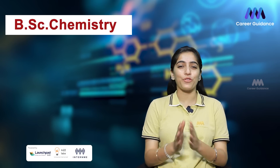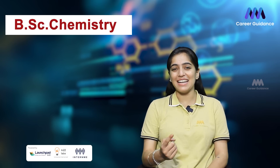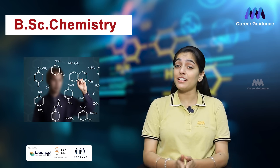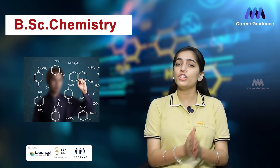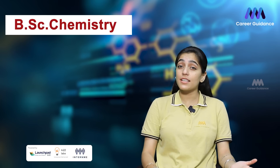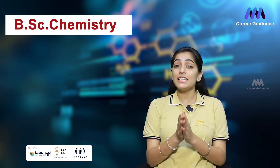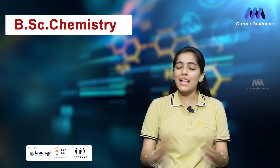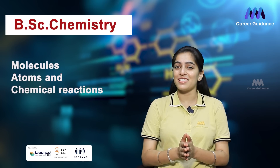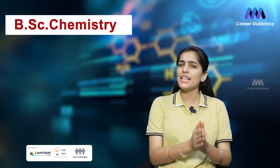Welcome to your guide to a BSc in Chemistry, where you will unlock the secrets of the universe one molecule at a time. A Bachelor of Science in Chemistry is a three to four year undergraduate degree program that provides you with a solid foundation in chemistry principles, laboratory skills, and research techniques. It is your gateway to a fascinating world of molecules, atoms, and chemical reactions.